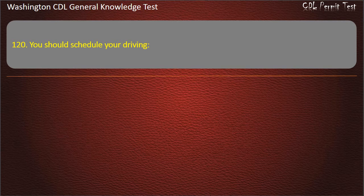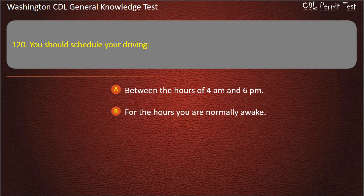Question 120. You should schedule your driving: Between the hours of 4 a.m. and 6 p.m.; For the hours you are normally awake; Between the hours of 10 a.m. and midnight. Answer: For the hours you are normally awake.